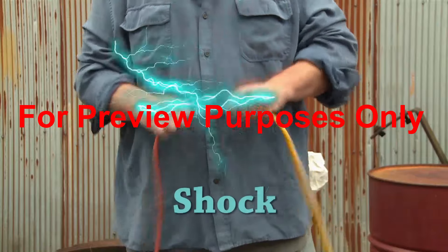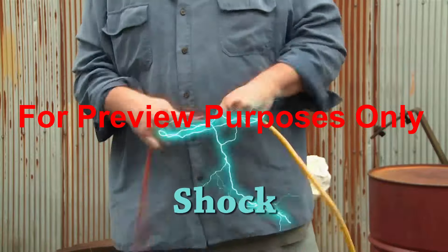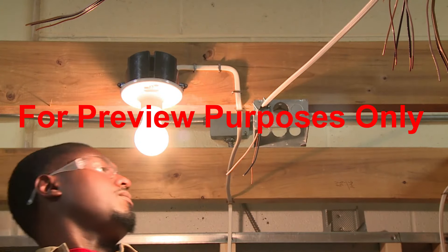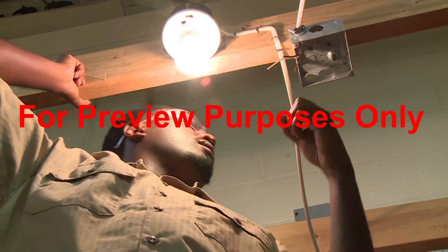The second is shock. When electric current passes through your body, it can cause burns, internal injuries, cardiac arrest, even death. Many people confuse the two and think that arc flash is just a type of shock. But it's not. So let's first look at what the difference is.